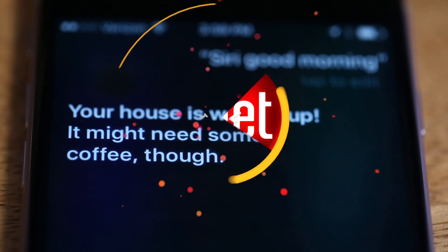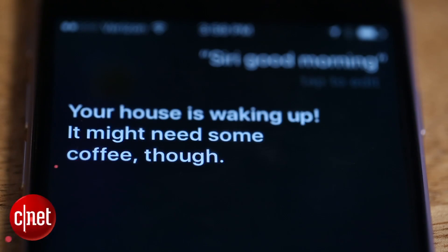Hey Siri, good morning. Your house is waking up. It might need some coffee, though.